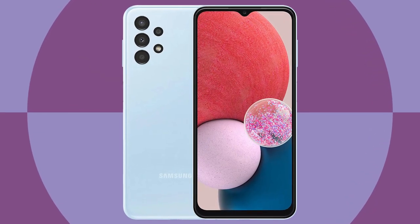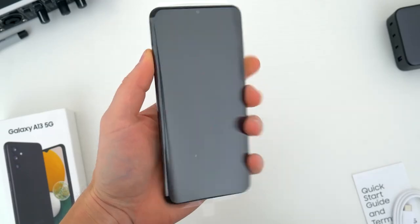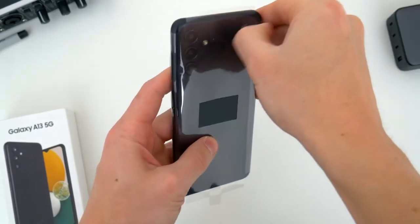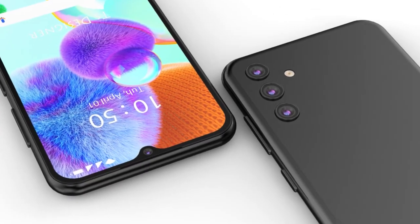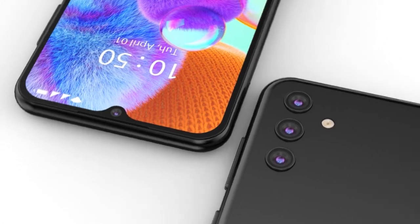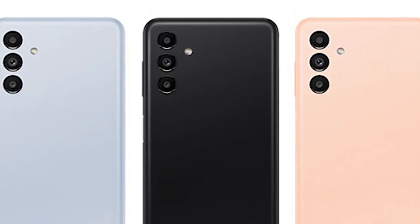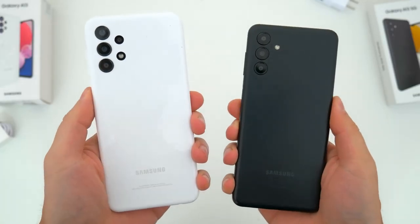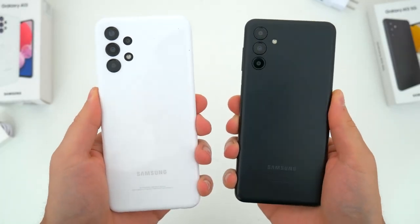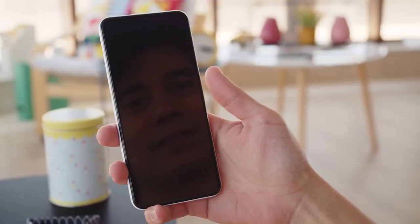The Samsung Galaxy A13 5G has a plastic back with a glossy finish that gives it a premium look. The back of the phone has a minimalistic design with a camera bump that houses the quad camera setup. The phone is available in three colors: black, white, and blue. It measures 164.3 by 76 by 8.44 millimeters and weighs 190 grams.